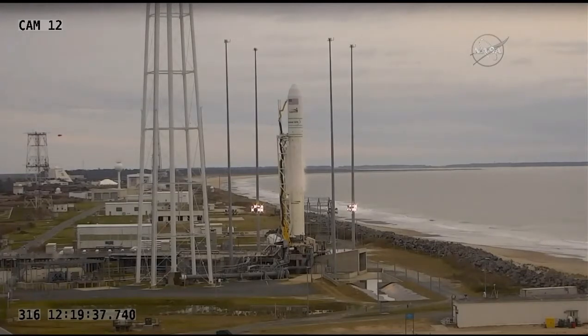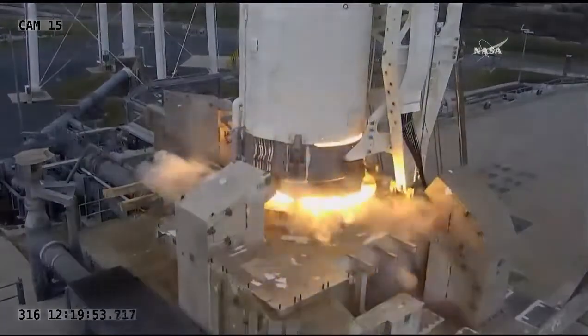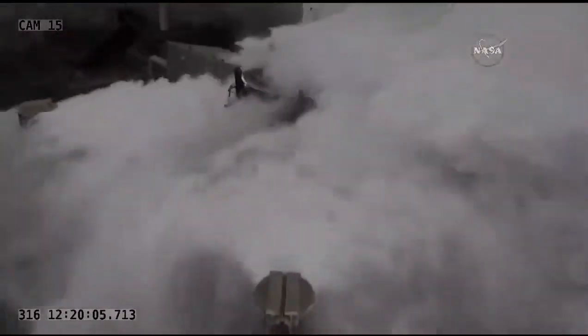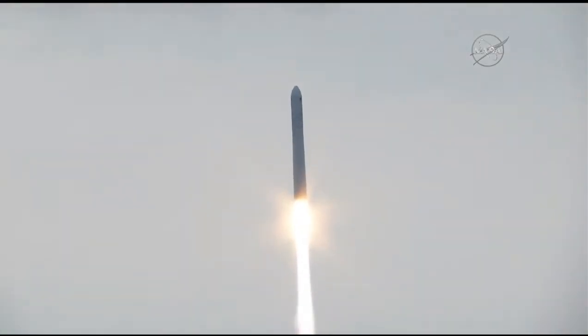T-minus 10 seconds and mark. 5, 4, 3, 2, 1, and we have ignition. Liftoff confirmed.